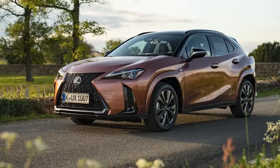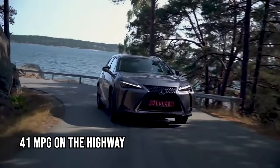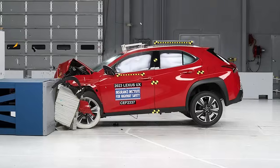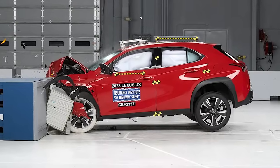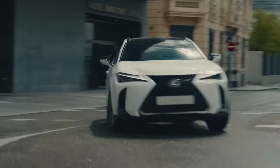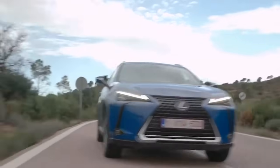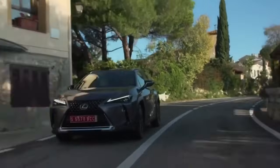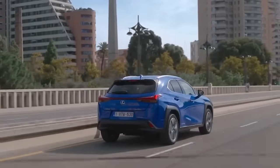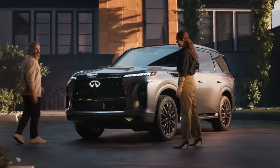The UX 250h impresses with efficiency, reaching up to 43 mpg in the city and 41 mpg on the highway. Safety-wise, it boasts a five-star NHTSA rating, a Top Safety Pick Plus award from the IIHS, and comes with Lexus Safety System Plus 2.5 featuring an array of advanced safety features. Overall, this Japanese SUV delivers a distinctive, safe, and efficient crossover experience, standing apart in its own unique class.